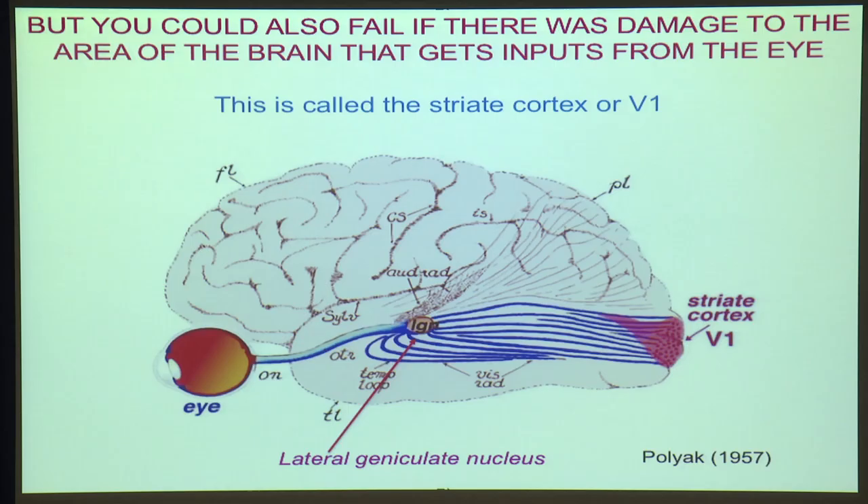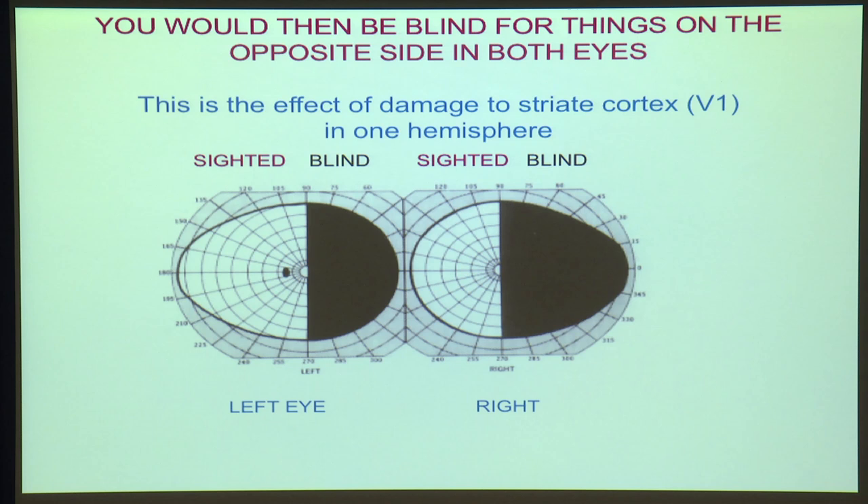This diagram shows you that the eye sends connections which connect via what's called the lateral geniculate nucleus, and they then go to the striate cortex. Now, if your striate cortex in one hemisphere was damaged, you would be blind in both eyes for half of what you see — that is, you'd fail to see anything to one side if you fixate centrally.